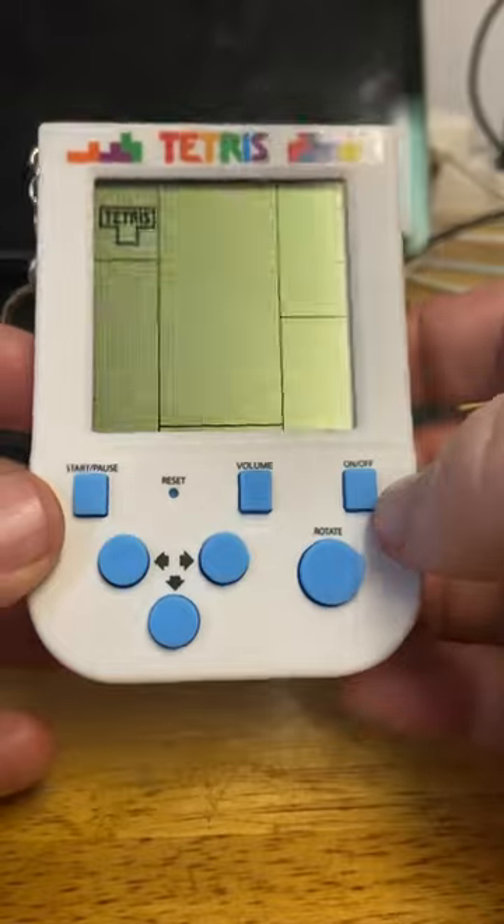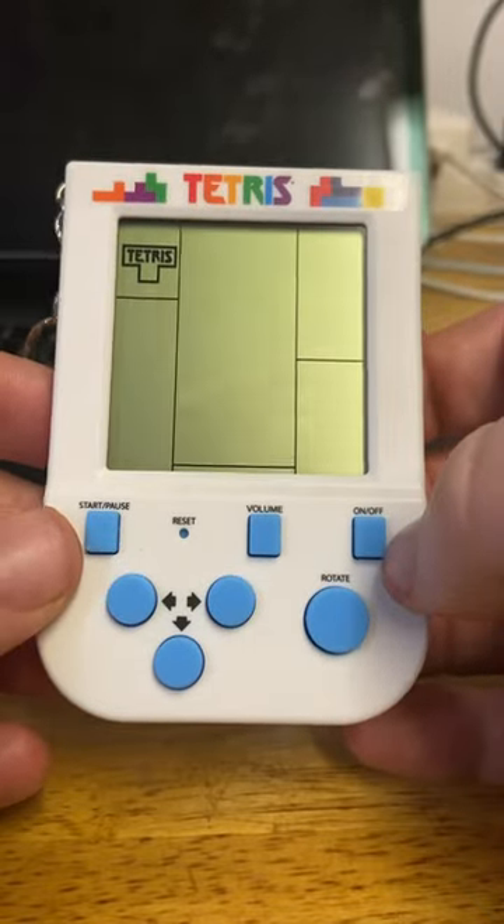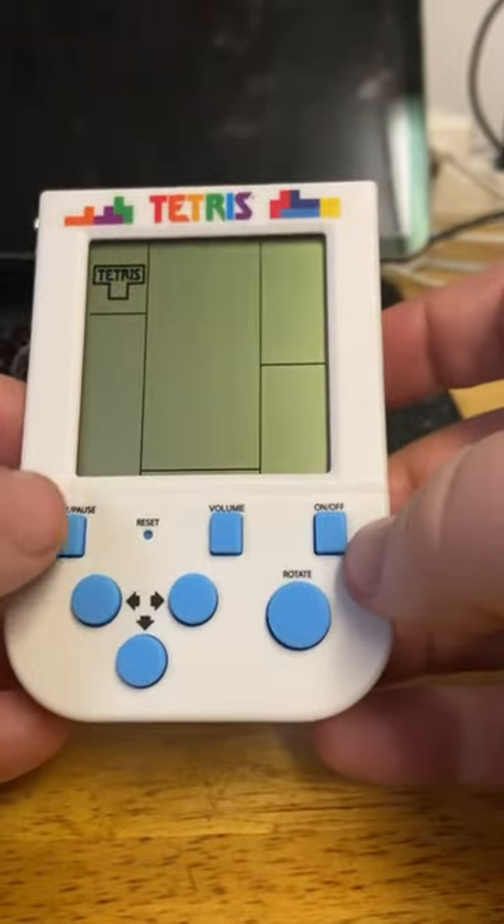Hello everyone! Look what I found recently at Home Bargains — Tetris! This is so freaking cool! You can take this on the go, like the Game Boy version.